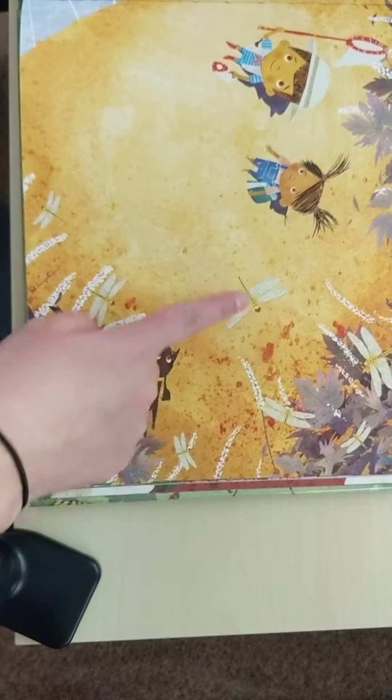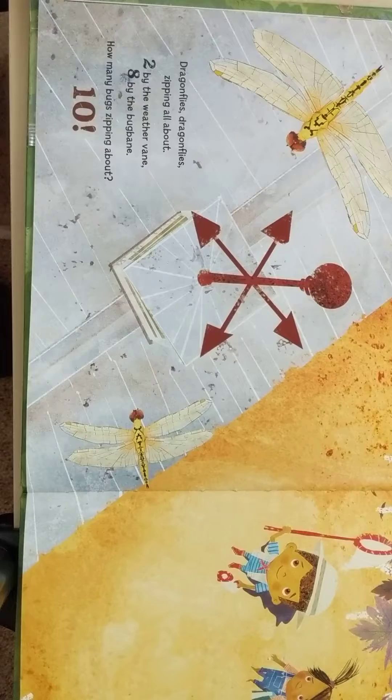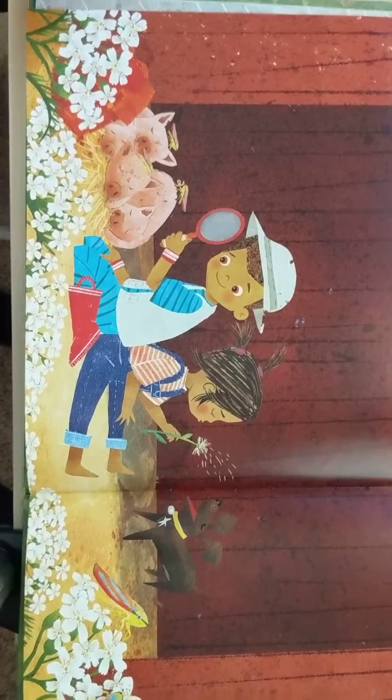One, two, three, four, five, six, seven, eight. How many bugs zipping about? Ten. Ten. Here they're looking for some more.